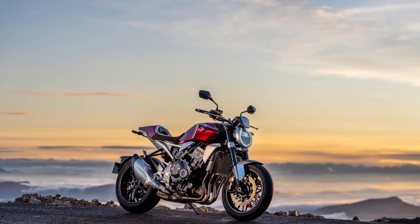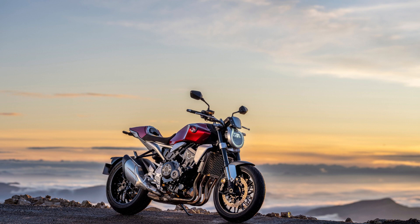Greetings, thank you for joining me today. This is Eddie Set Go and in this video we're going to look at the all-new updated 2021 Honda CB1000R and the CB1000R Black Edition.